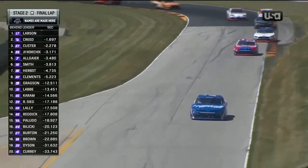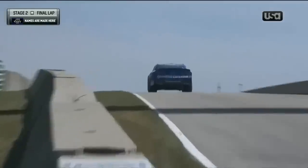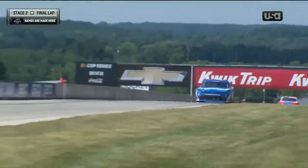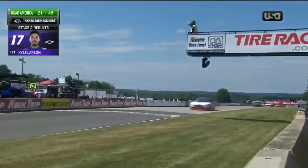Coming up the hill for the final time here in stage two, Kyle Larson is going to win stage two. He's won stage one and stage two, and by the way, a driver has never swept both stages on a road course.